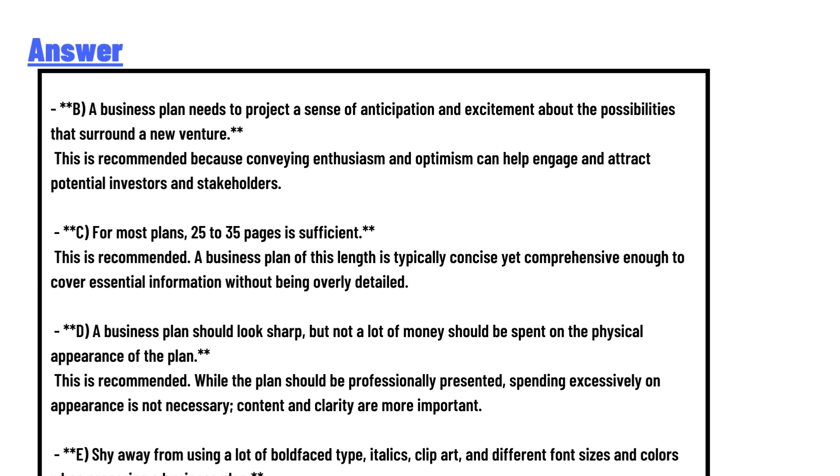For most plans, 25 to 35 pages is sufficient. This is recommended because a business plan of this length is concise yet comprehensive enough to cover essential information without being overly detailed.